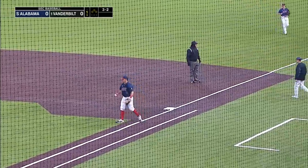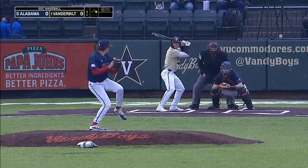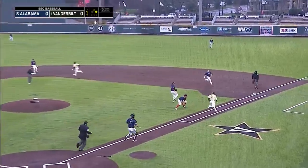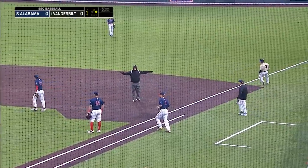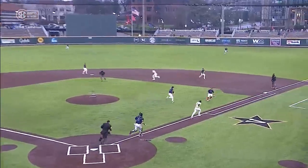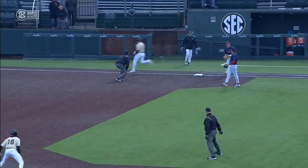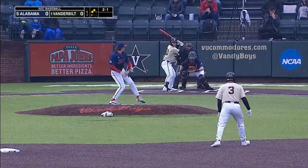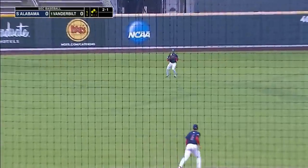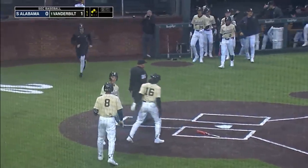Over to short, Montiel with a chance, guns it across but Delatorre can't hang on, and Martin reaches to start the first for Vanderbilt. Down the first base side, not in time — Daily didn't get over to cover the bag quickly enough. Vanderbilt has first and second with nobody out. That's about as good a drag bunt as you can get from Davis. Lined up the middle, will get down for a hit, and will bring in the first two runs of the day. Martin followed by Davis — it's two nothing Vanderbilt.